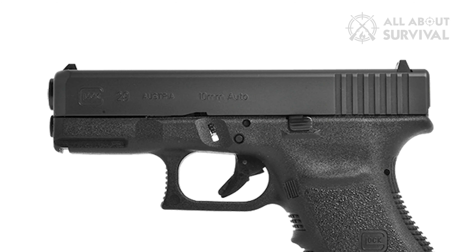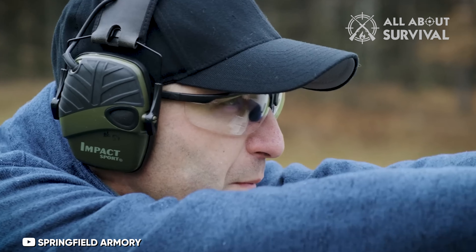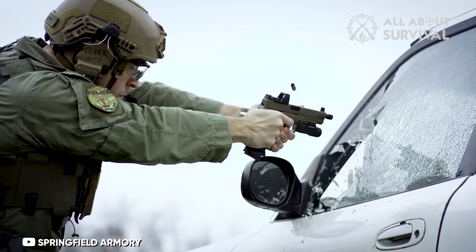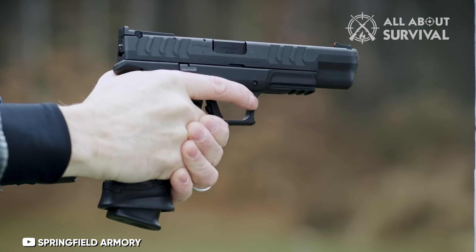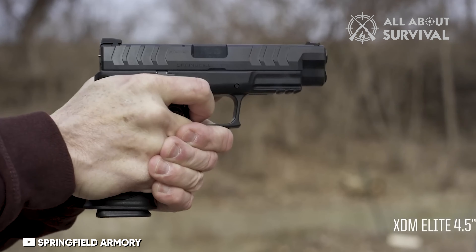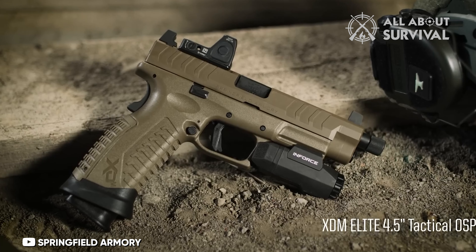The Springfield XDM Elite Compact OSP matches the compact 10mm Glock G29 in size yet shows more grace, delivering its power more gently on the hand. It is adorned with a removable plate and optics cut for the sharp-eyed shooter, and optionally carries Springfield's Hex Dragonfly optic. I found myself drawn to this weapon after closely studying its specifications.